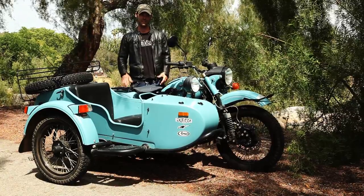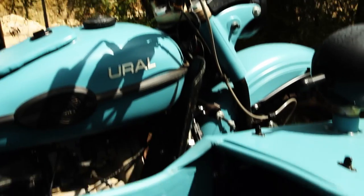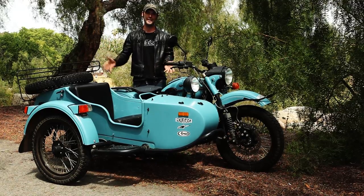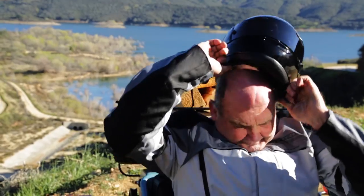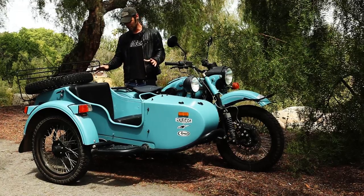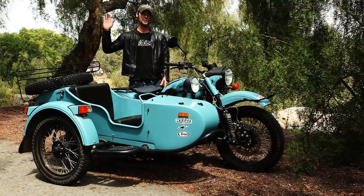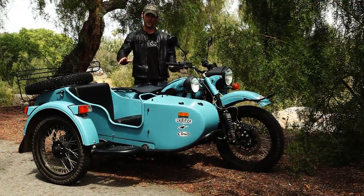Usually on a motorcycle you're very limited in what you can take with you. The sidecar not only provides you with loads of space, it also provides you with the opportunity to take somebody with you and really share the experience in a very different way than what you would normally do on a motorcycle. If you take somebody on a motorcycle they're just sat behind you and you don't really interact with them very much.